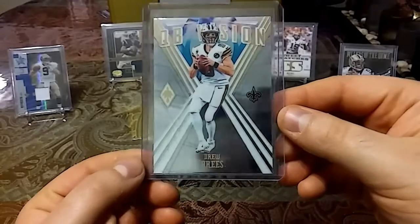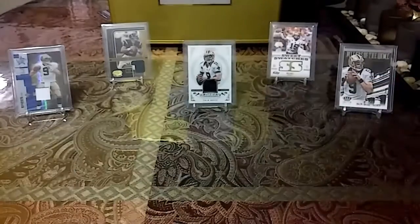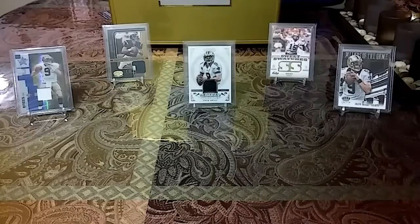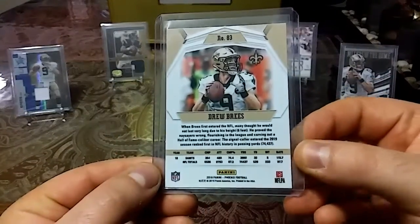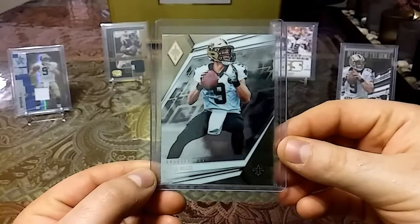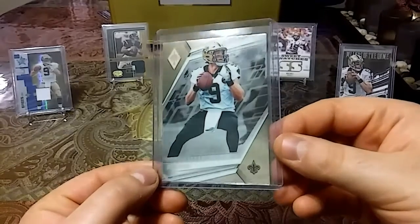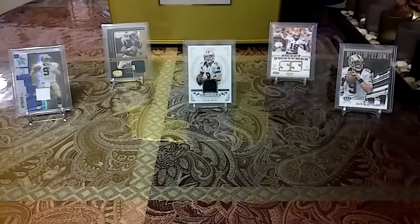2019 Phoenix football QB Vision — nice mirror effects and nice gloss. Then we have another 2019 Phoenix as well — very nice gloss, really like that one.